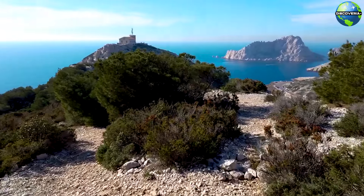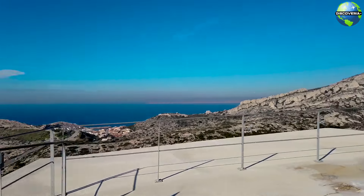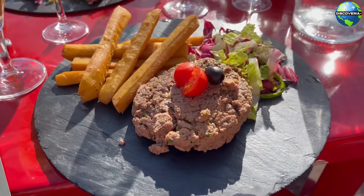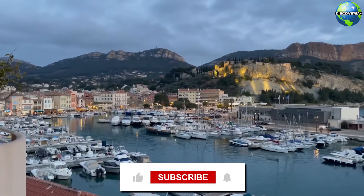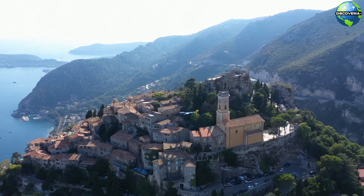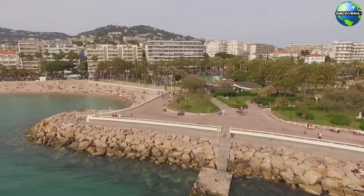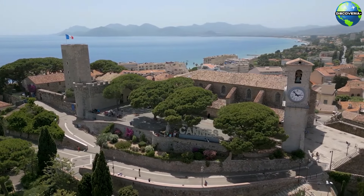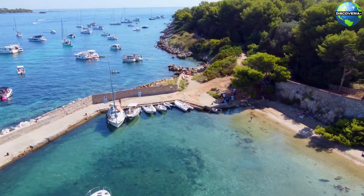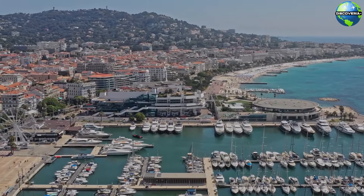Pack your bags and set out to discover the enchanting destinations of the Côte d'Azur for yourself. Each town and city along this coastline offers its unique experiences, from cultural festivals and art museums to exquisite local cuisine and bustling nightlife. If you enjoyed this video, please give it a thumbs up, share it with your friends, and don't forget to subscribe to our channel for more travel guides and adventure tips. Let us know in the comments which Côte d'Azur destination you're most excited to visit, or if you have any travel tips to share. Thank you for watching, and happy travels! Safe journeys and unforgettable experiences await you in the breathtaking Côte d'Azur.